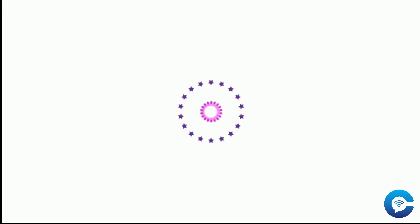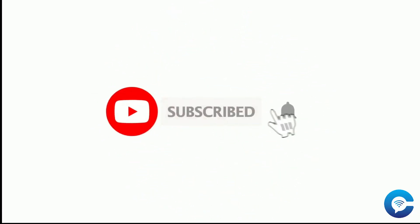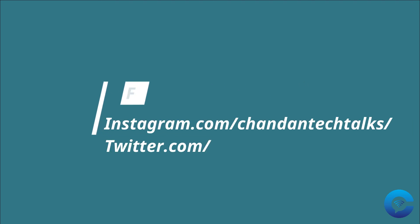That's it for this video, guys. Do like, share, and subscribe to the channel, and don't forget to follow me on social media for daily tech updates. And if you want a detailed comparison of the phones I have mentioned above, do let me know in the comments below.